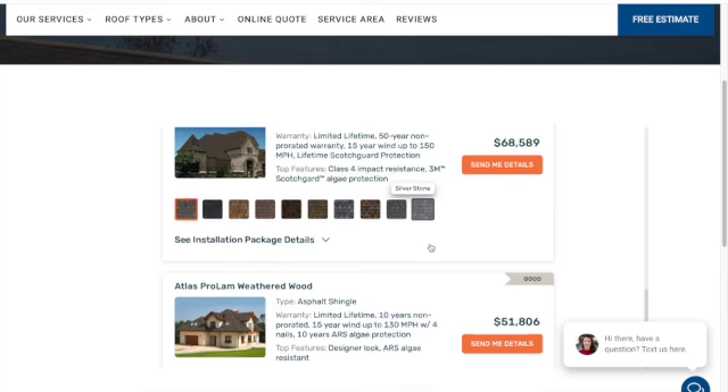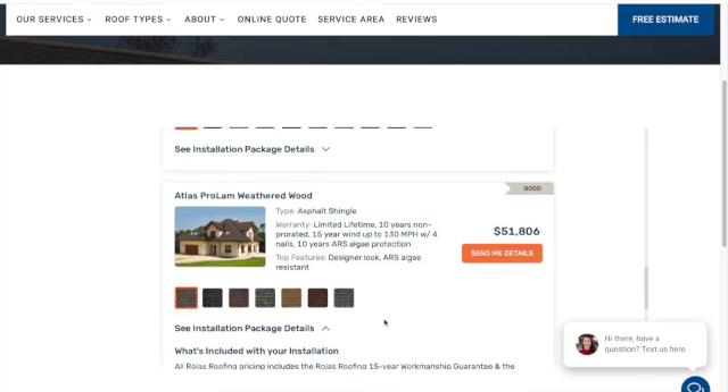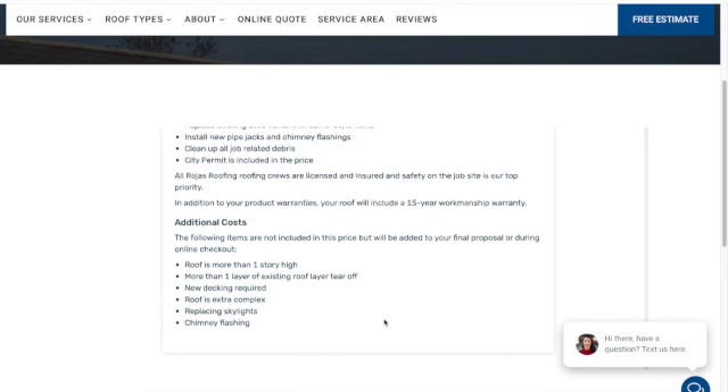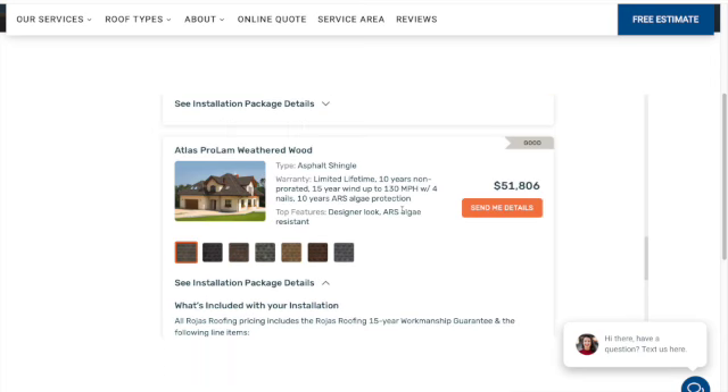Now you have an idea of how much your roofing project will cost. Remember that these are ballpark prices, so the last step is to make sure you click the button at the top that says 'Free Estimate' so a Rojas Roofing representative can contact you for a free inspection.